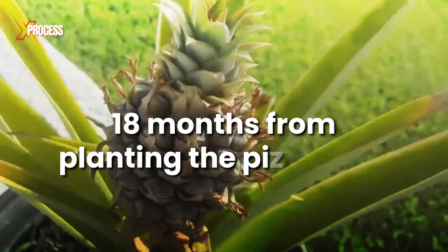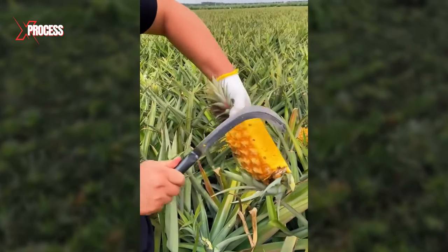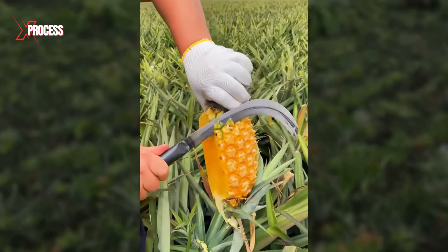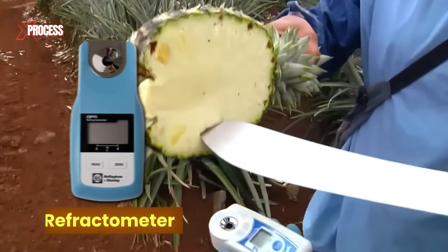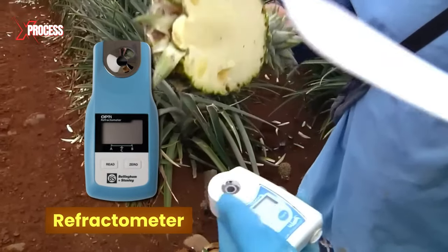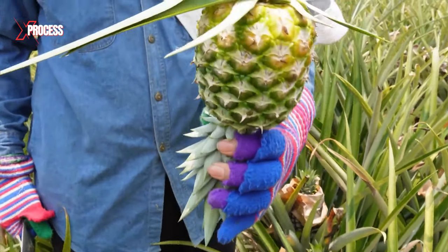It takes approximately 18 months from planting the pineapple until it's ready to be harvested. Farmers visually assess and conduct maturity tests to determine the right time for harvest. Sugar and flavor tests are conducted using a refractometer and by evaluating pulp quality — this step is crucial to ensure tasty, ready-to-eat pineapples.